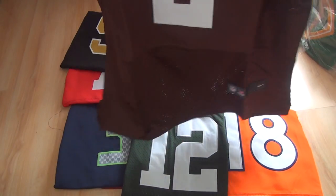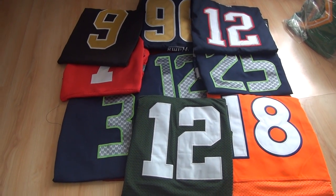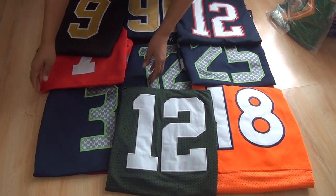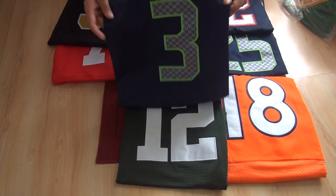All of these jerseys are elite style. Number 2 is the Russell Wilson number 3 jersey from the Seattle Seahawks.